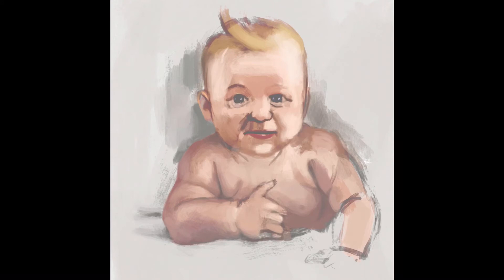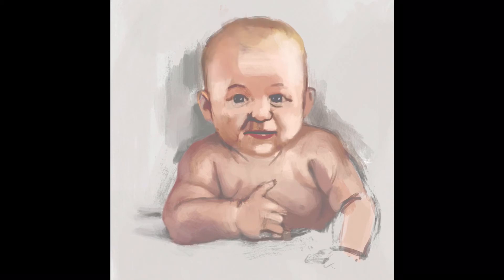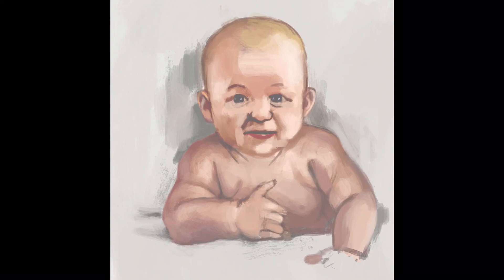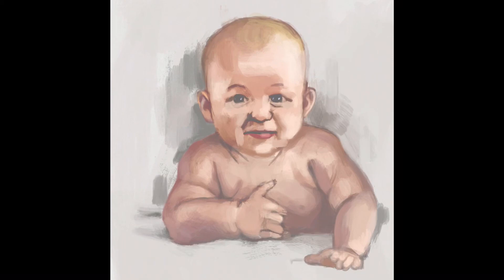This daily sketch took one hour and 40 minutes in real time, so you're seeing the time-lapse recorded in Procreate. This is a digital drawing slash painting, and I'm using a number of different photographic references of babies, taking features from different ones and coming up with this unique image.